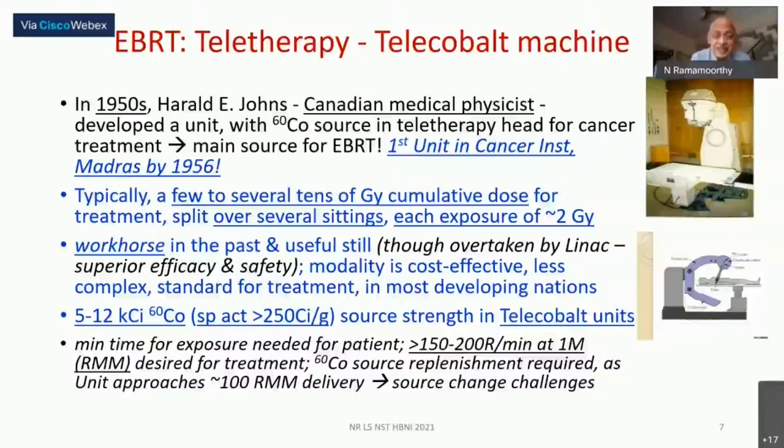Cobalt-60 has been the workhorse for radiation therapy worldwide, including in less developed countries, and is still in use in many parts of the world. There are distinct advantages of electron-based LINAC systems in both efficacy and safety, but the cobalt-60 model is still cost-effective and relatively less complex. Therefore it is still preferred in many resource-constrained developing nations.